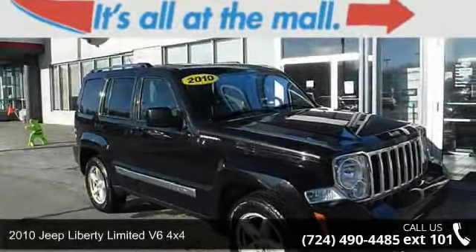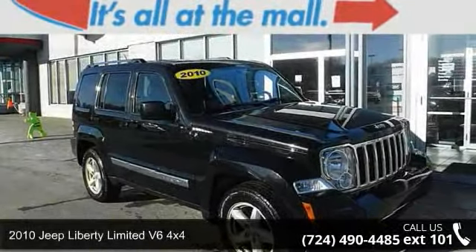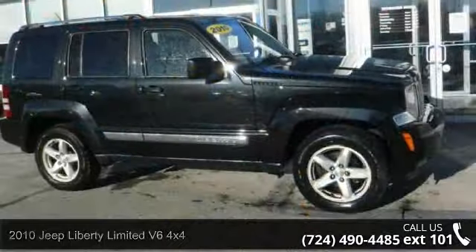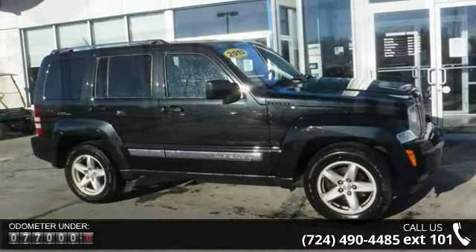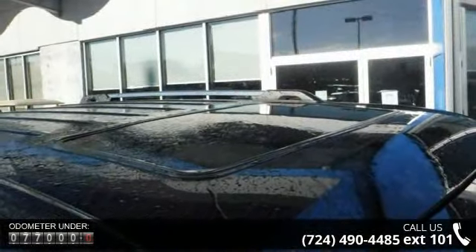Presenting the 2010 Jeep Liberty. If you are looking for a first-rate auto, this one could be yours today. This vehicle comes with a reliable six-cylinder engine connected to a smooth shifting automatic transmission.